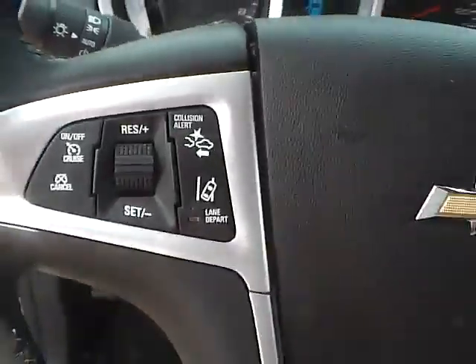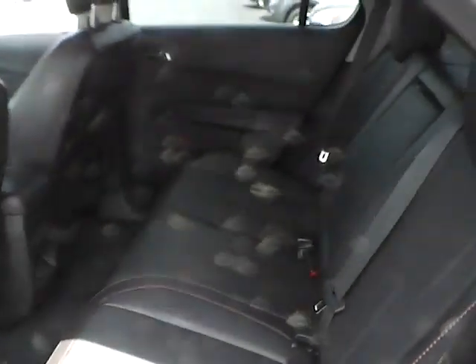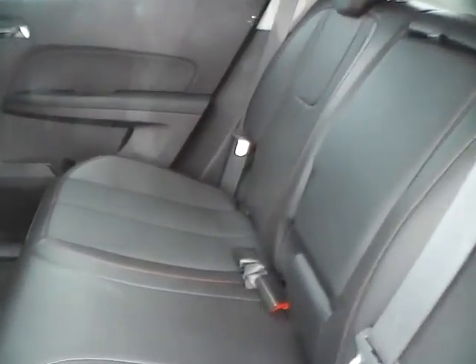Collision alert and lane departure warning system, rear bench seating, folding personal cargo space, rear power outlet. Very nice vehicle.